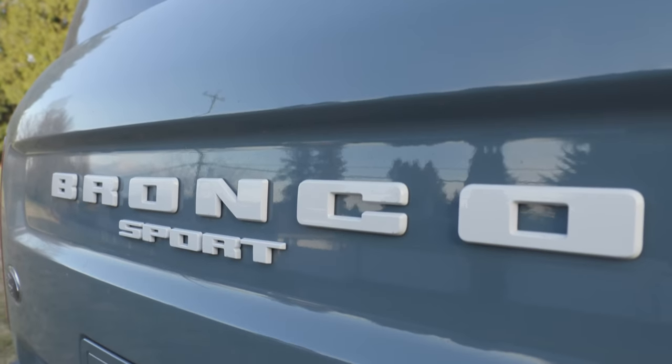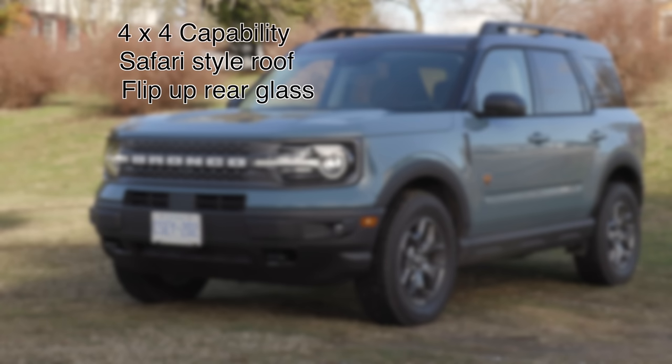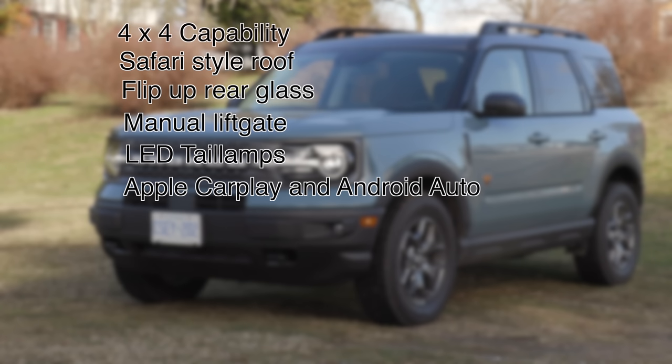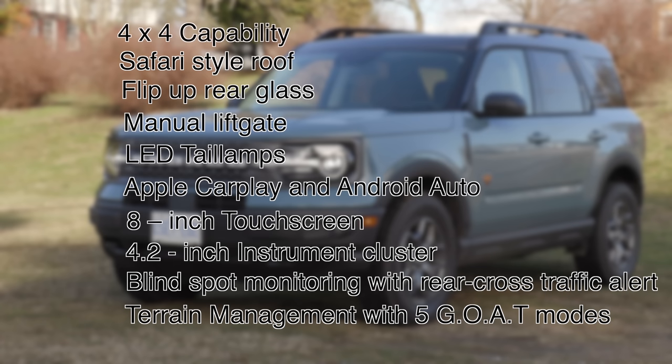The Ford Bronco Sport base model comes with 4x4 capability, a safari-style roof, flip-up rear glass, manual liftgate, LED tail lamps, Apple CarPlay and Android Auto, an 8-inch touchscreen, 4.2-inch instrument cluster, blind spot monitoring with rear cross-traffic alert, a terrain management system with five GOAT modes, and 17-inch wheels.